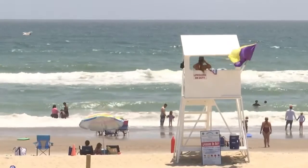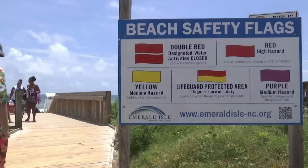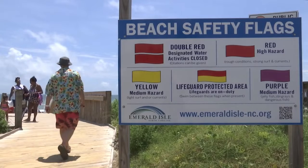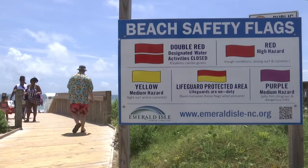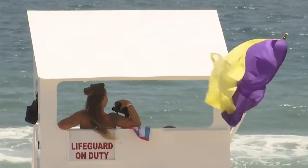A purple flag indicates an above-normal abundance of marine life — jellyfish, man-o'-wars, stingrays. You will not see us fly a purple flag for sharks, for the simple fact that it's their home. All that marine life is present at any time in the water.